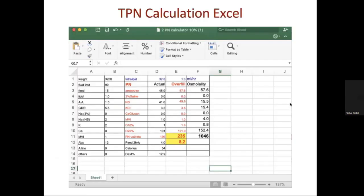This is our TPN Excel calculation sheet. We only need to enter the first column — weight, TFI, amount of feed volume, lipid at 1 g/kg, amino at 1 g/kg, and all other values. The Excel sheet automatically calculates all the remaining columns, providing us the total volume, osmolarity, and volume rate.